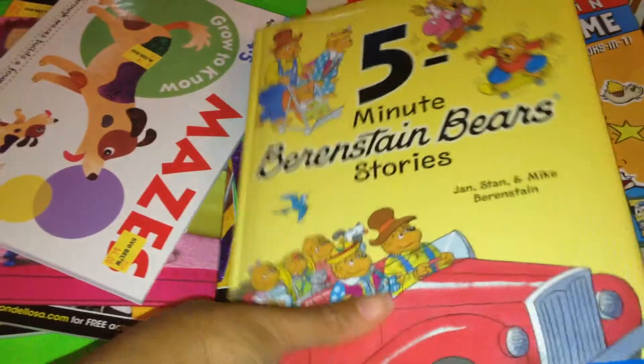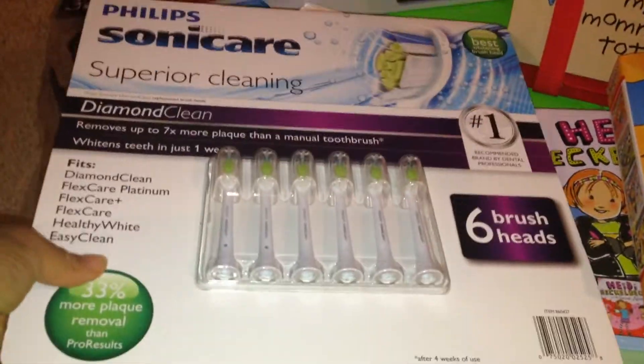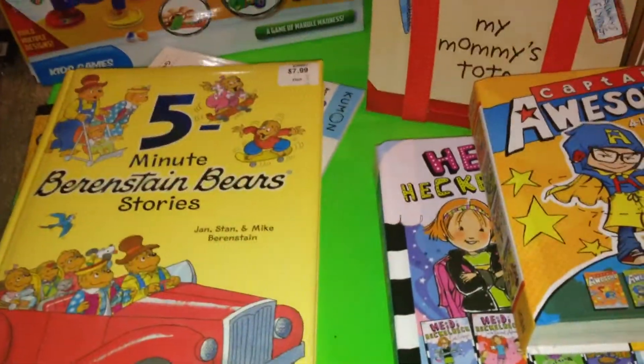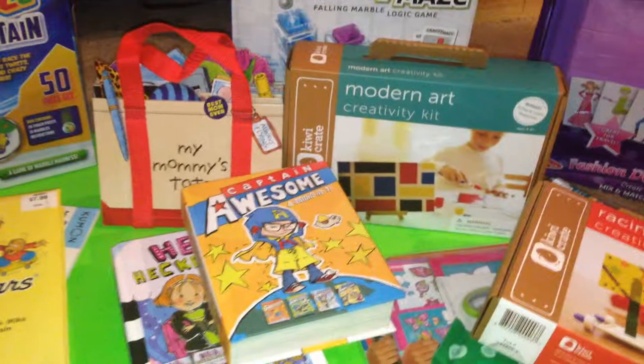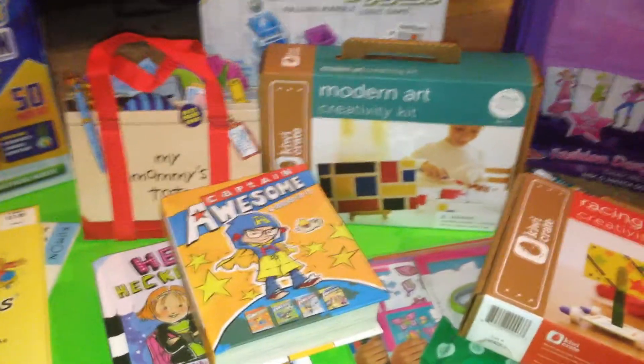Just a quick look inside the Berenstain Bears book. We also picked up some Sonicare toothbrush heads. That is all for my haul this time around, and I will be coming back with another video.